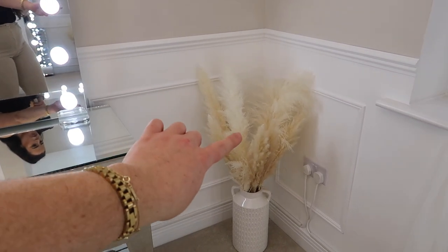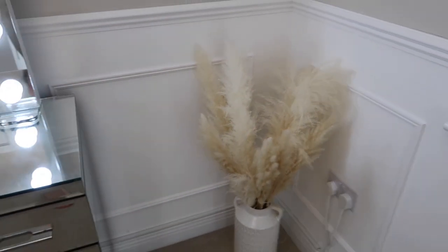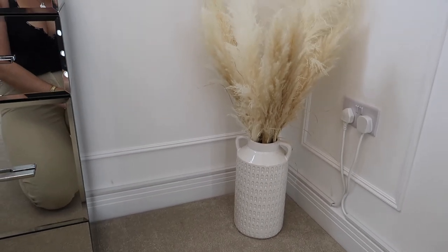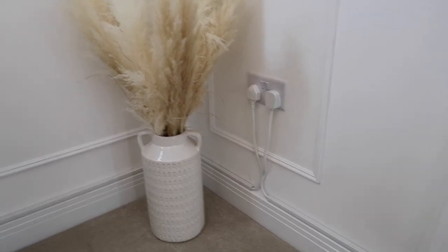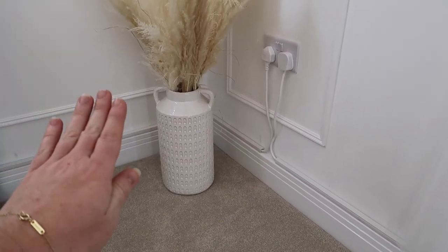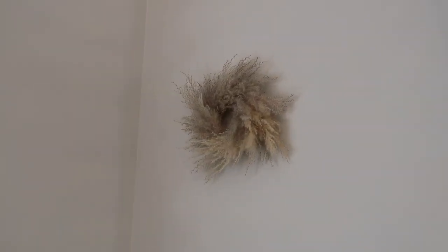Moving on, we have my pampas corner. This is a mix of pampas from eBay and also some from Home Bargains — I put it together in a vlog a couple of vlogs ago. I get so many questions about this vase — it's actually only from The Range, and they also do a little mini one now. I really like this minimal background; it's very light, airy, and simple. I did just go to the local DIY shop and buy some trunking to put on my skirting boards — it makes the world of difference for hiding annoying wires.